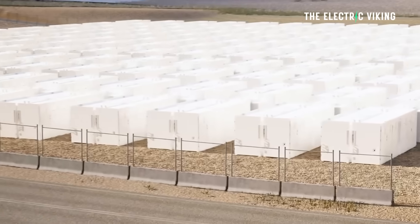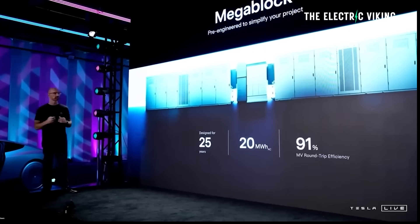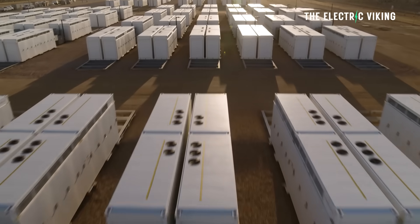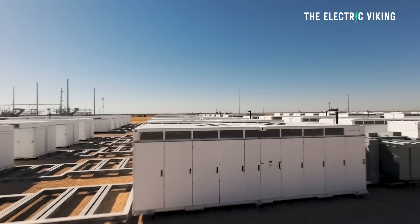The Megablock is essentially a bunch of Megapacks integrated together. Megablock is a pre-engineered medium-voltage block that integrates our next-generation Megapack 3s. We have eliminated the above-ground cabling between the transformer and the Megapacks using a new flexible bus bar assembly, essentially making this part of the project plug-and-play. It integrates Megapack 3 with transformers and switchgear — basically, you've got a power station ready to go.